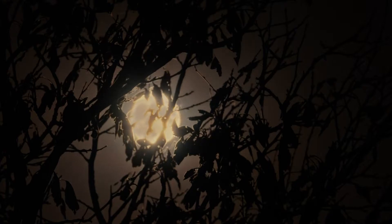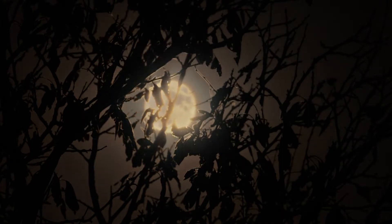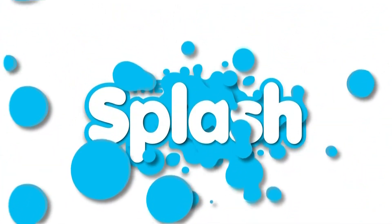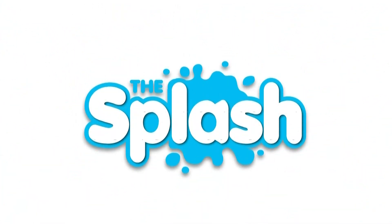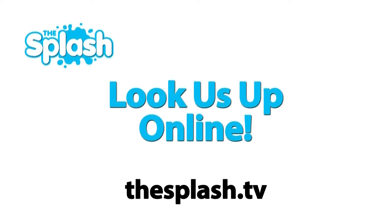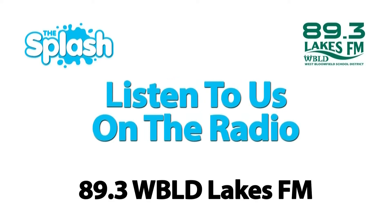Reporting for The Splash, I'm Calvin Brown. Thanks for watching this segment of The Splash. To watch the entire show or other segments, catch us on Comcast Channel 15 and AT&T Channel 99, or look us up online at thesplash.tv and listen to us every week on 89.3 WBLD, the all-new Lakes FM.